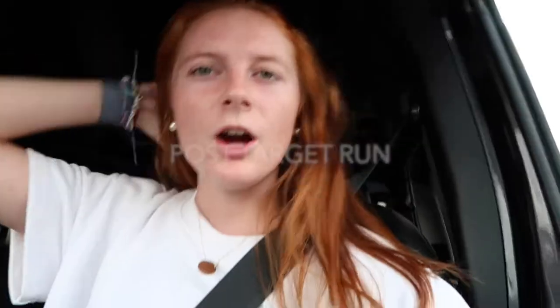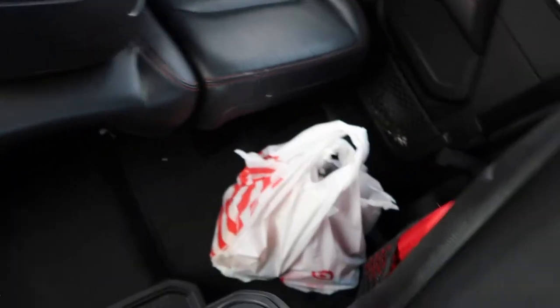I just got out of Target and I walked out of there with way too many things — two bags — plus I ordered something online through my phone that I have to go pick up later. Now I'm going to go pick up Bella and we're going to find lunch.